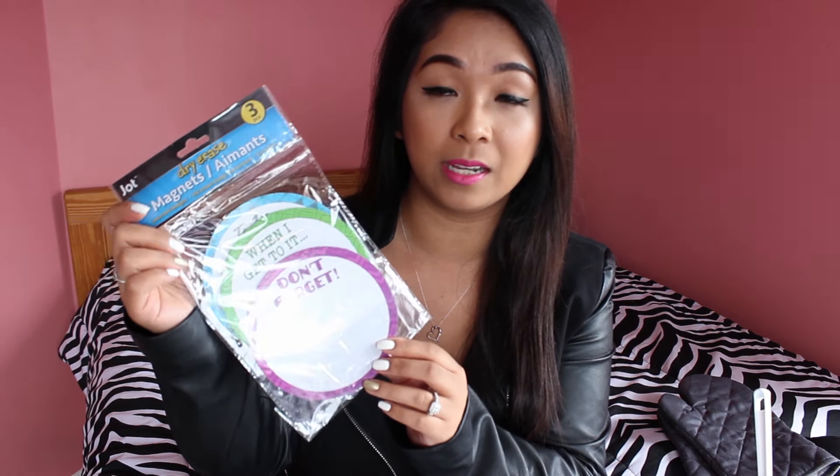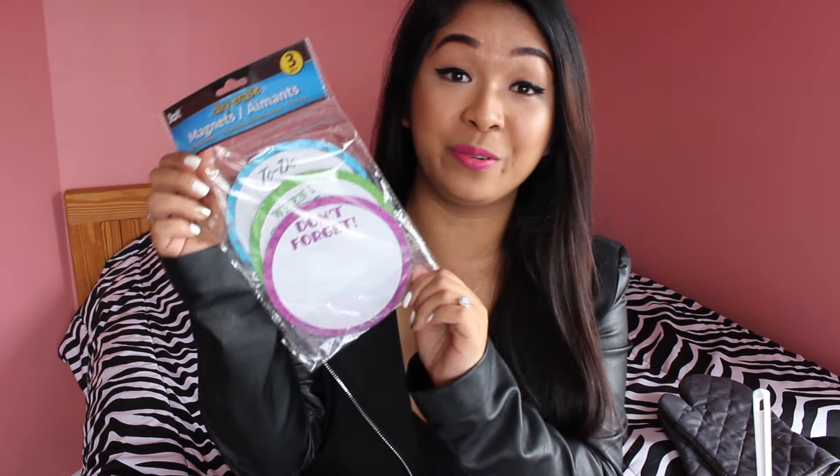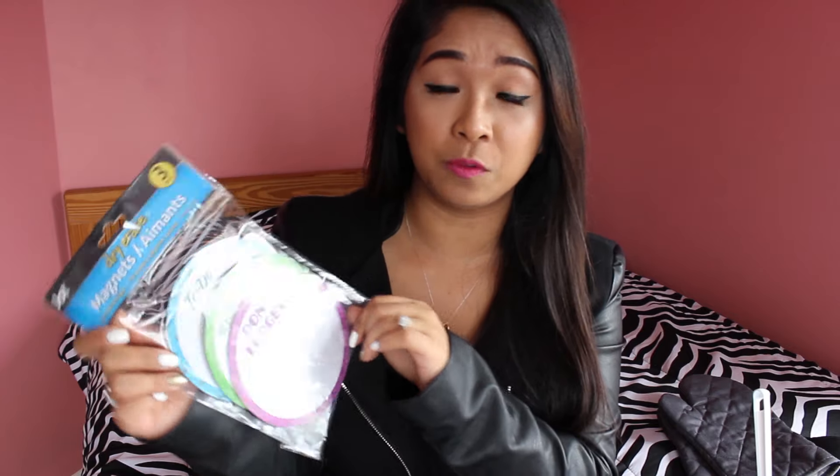I picked up a lighter and this is always a repurchase for me at Dollar Tree because it does last quite a long time, especially from a dollar store. These are dry erase magnets so you can stick them on your fridge. One says 'don't forget, when I get to it...' and the other one just says 'to do.' I thought that was really neat — I've never seen this before. It's by the Jot brand.